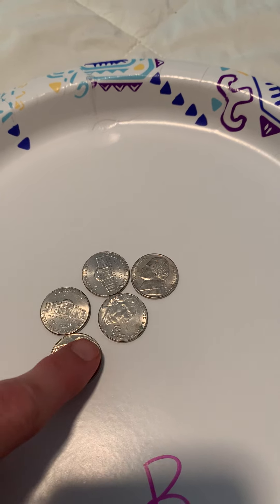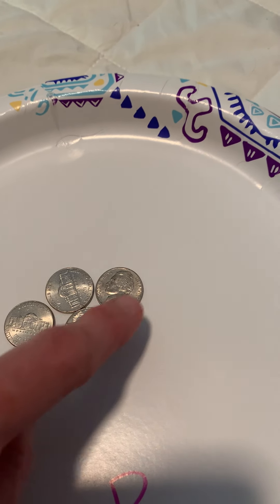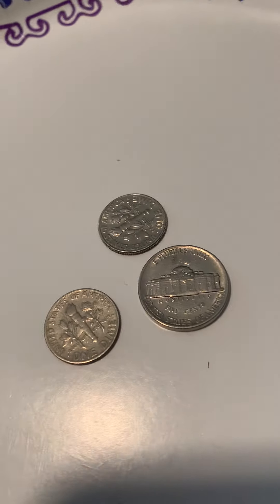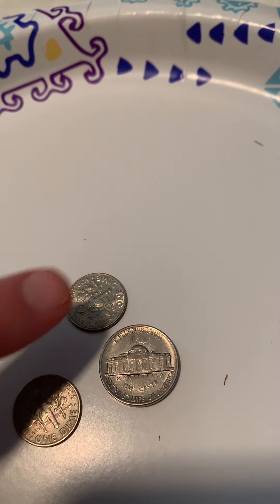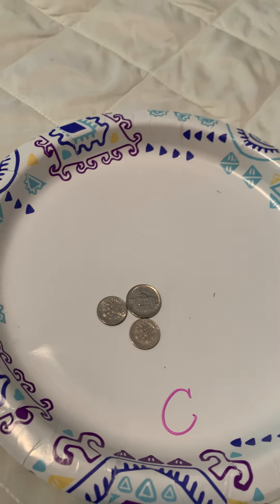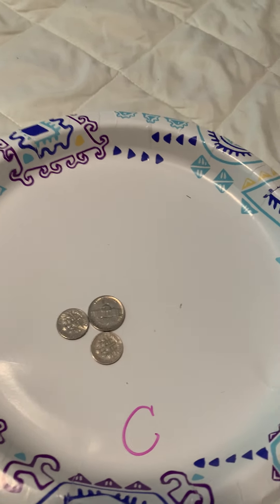Over here we have 5, 10, 15, 20, 25 — 25 cents. And over here we have 10, 20, 25 — 25 cents. They're all 25 cents.